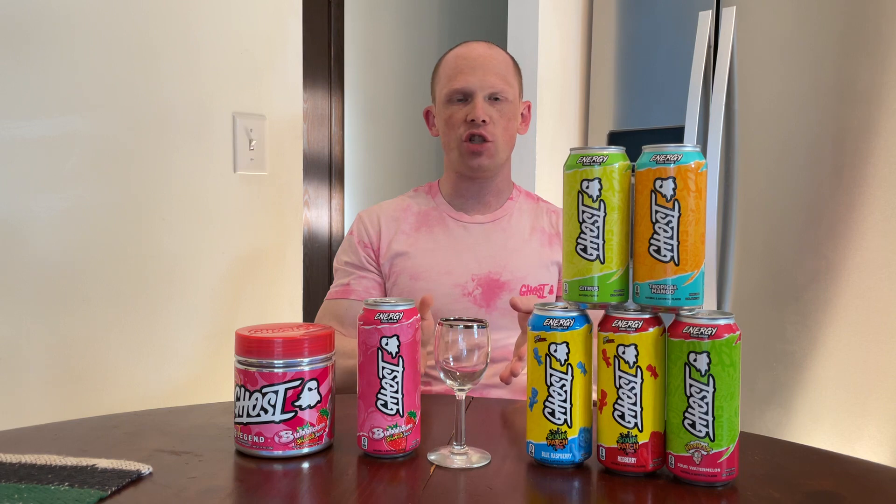A quick rundown on Energy: 200 milligrams of natural caffeine. Some of the things that have been changed from V1 is they removed the ALCAR in there for one gram of L-carnitine L-tartrate, which is Carnipure. That is in there to help with an overall boost in energy and metabolism.